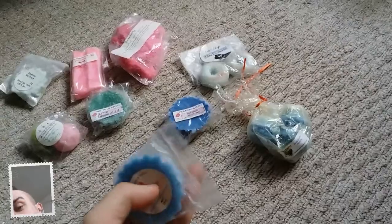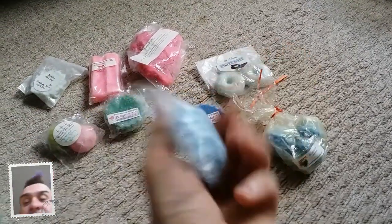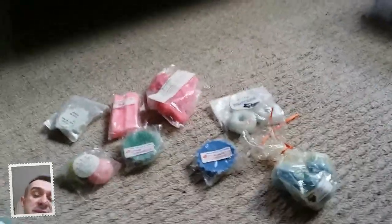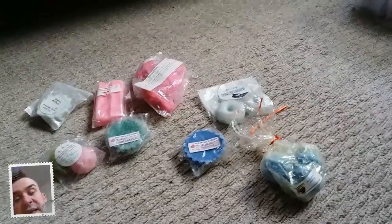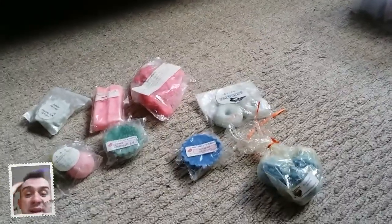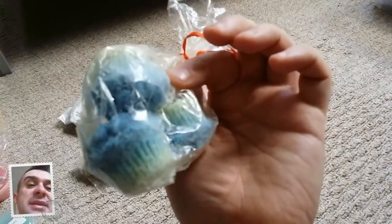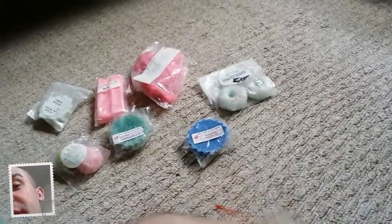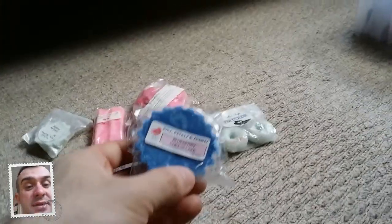The next one is by Pix Petals and Scents and it's called Homecoming. If you're watching this video and you don't know what these are, they're actually wax tarts that you put in a wax burner and they make your home smell really nice and fresh. This one is Pix Petals and Scents and it's Free Blueberry Muffins - you can actually see the little muffins there. The next one by the same company is Blueberry Cheesecake - I love that one.